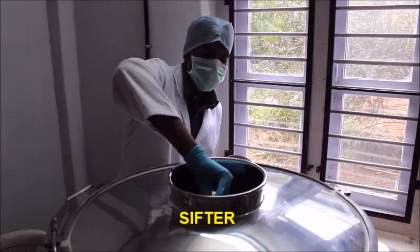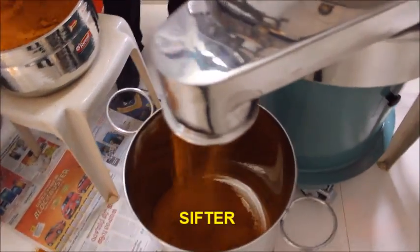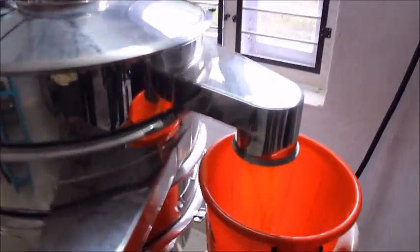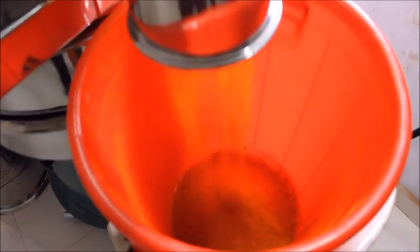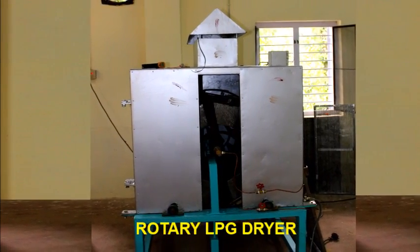The sifter performs size-based separation in both coarse and fine sizes. The rotary LPG dryer is used for drying black pepper.